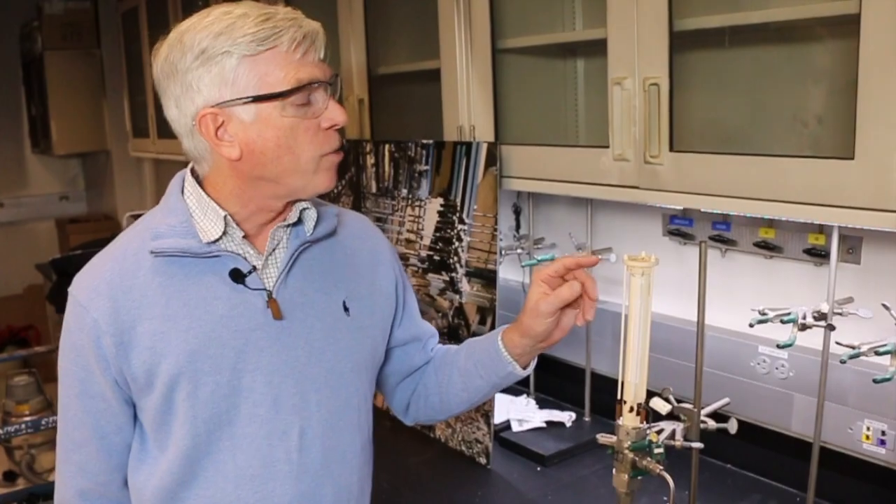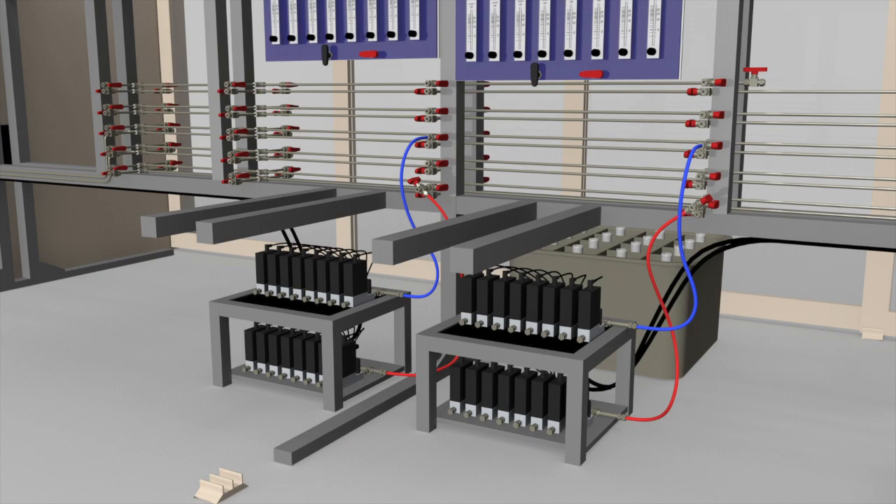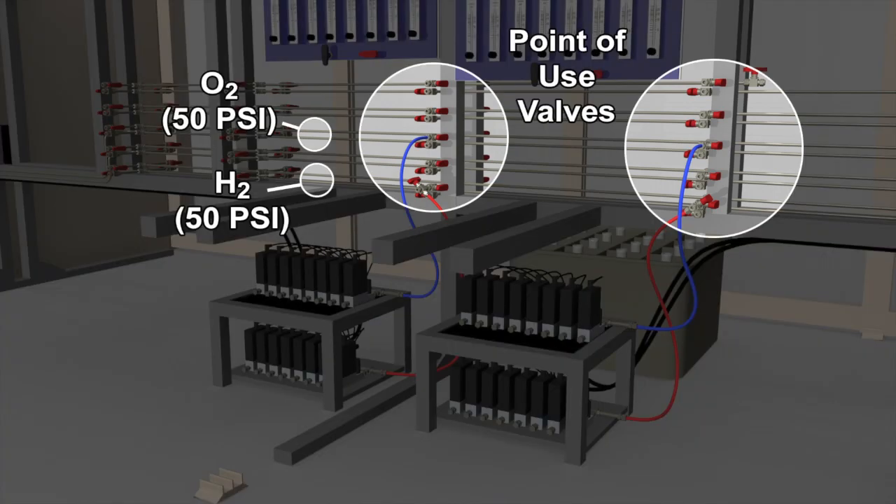In electrolysis mode, we apply electrical energy to the cell. The cell splits water molecules into oxygen and hydrogen. The oxygen is removed through the membrane of the cell, leaving behind the hydrogen-rich product, which is the value. For this experiment, house oxygen and hydrogen were supplied in metal tubing at 50 psi to point-of-use valves at the back of the hood.